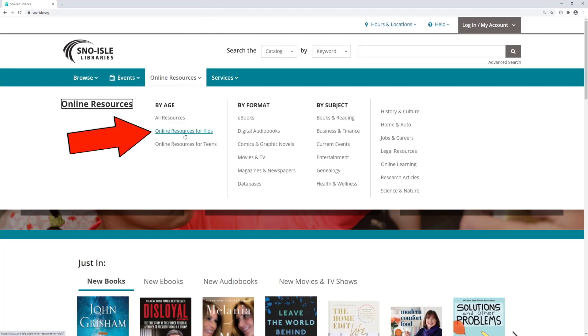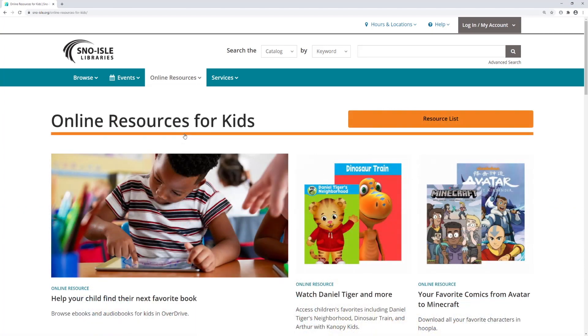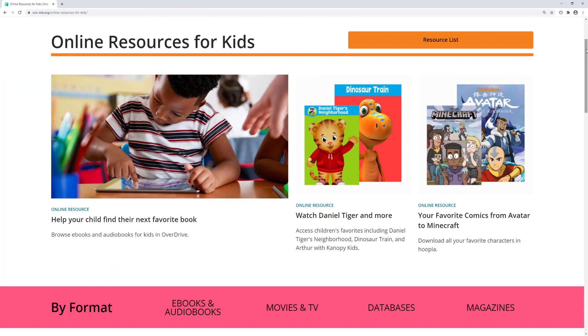We're going to click on Online Resources for Kids. The online resources for kids page has everything you need for entertainment. Here you will find options for finding an ebook to read in Overdrive, or watching streaming TV shows like Daniel Tiger or Dinosaur Train.